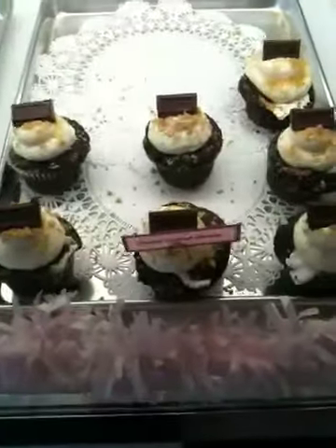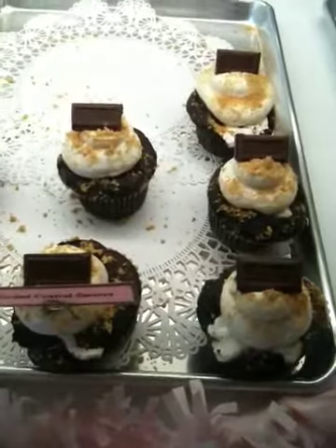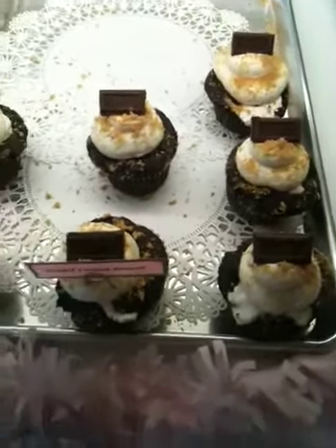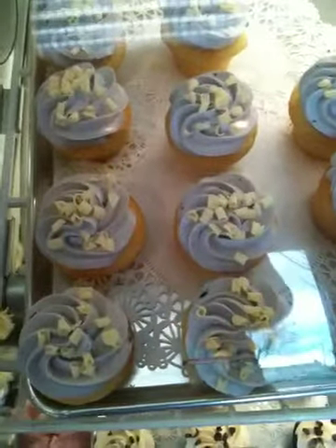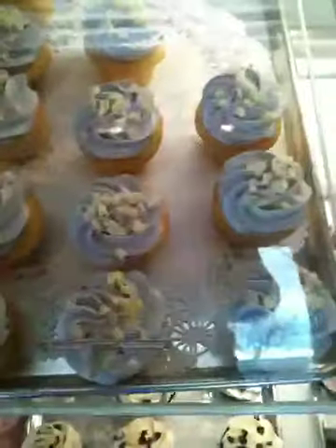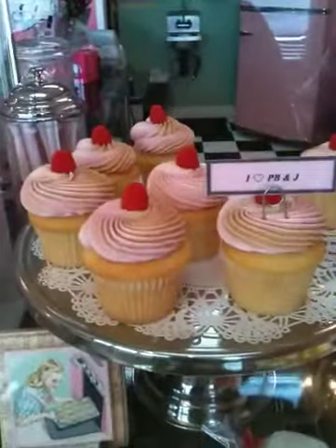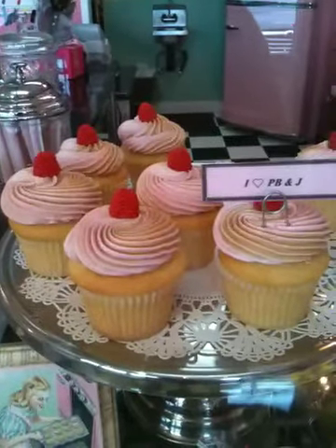And then the s'mores — that one has the graham cracker baked into the bottom and then the marshmallow fluff baked in the center. The mixed berries and cream is filled with white chocolate buttercream and it's raspberry, strawberry, and blueberry buttercream frosting with white chocolate on the top. And then our last filled one is the PB&J — that one's filled with the raspberry buttercream and topped with the peanut butter and raspberry swirl.